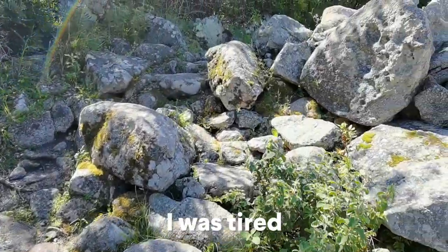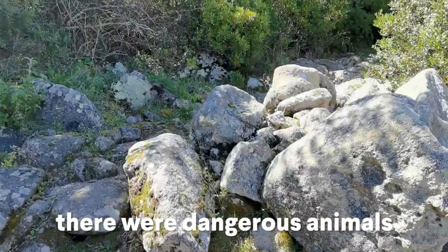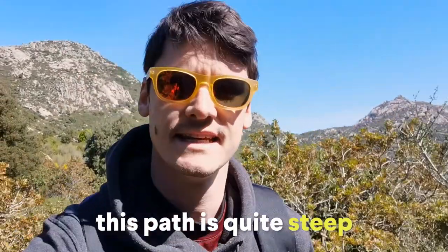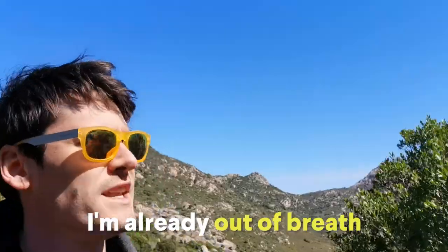I was out of breath, I was tired, there were dangerous animals, but I kept going. This path is quite steep. I'm already out of breath.